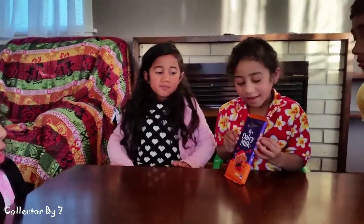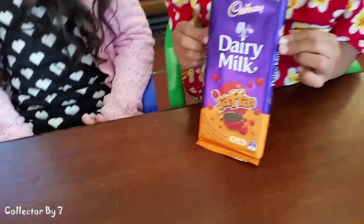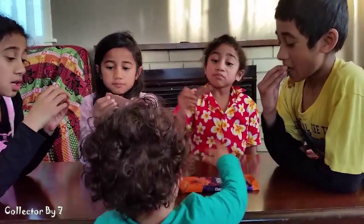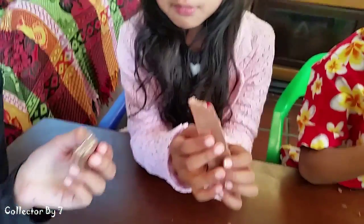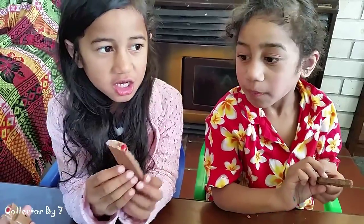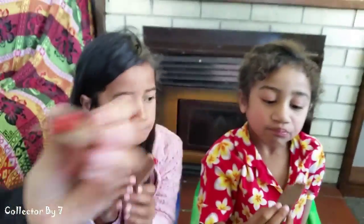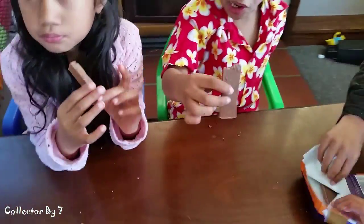Hello! In this video we will be opening a special edition Cadbury Dairy Milk Jaffa's Chocolate. I can see some of the Jaffa's — I think there's a crunchy inside here. I'm going to have another one of these!